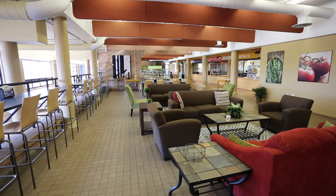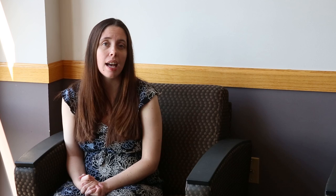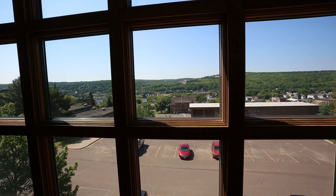Each floor comes with a community lounge that every student is welcome to. On the second and third floor, the lounge has a standard setup of couches, study areas, a stove top, a microwave, a refrigerator, as well as flat screen TVs.